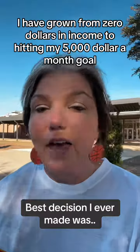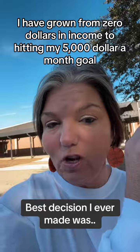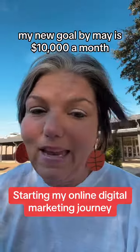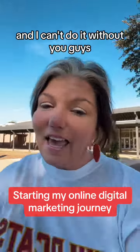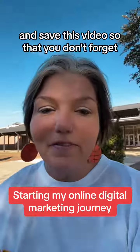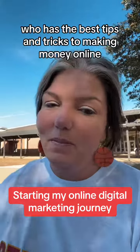In six months, I have grown from zero dollars in income to hitting my $5,000 a month goal, and I'm going to increase that goal. My new goal by May is $10,000 a month. And I can't do it without you guys, so make sure you are following me, and like and save this video so that you don't forget who has the best tips and tricks to making money online.